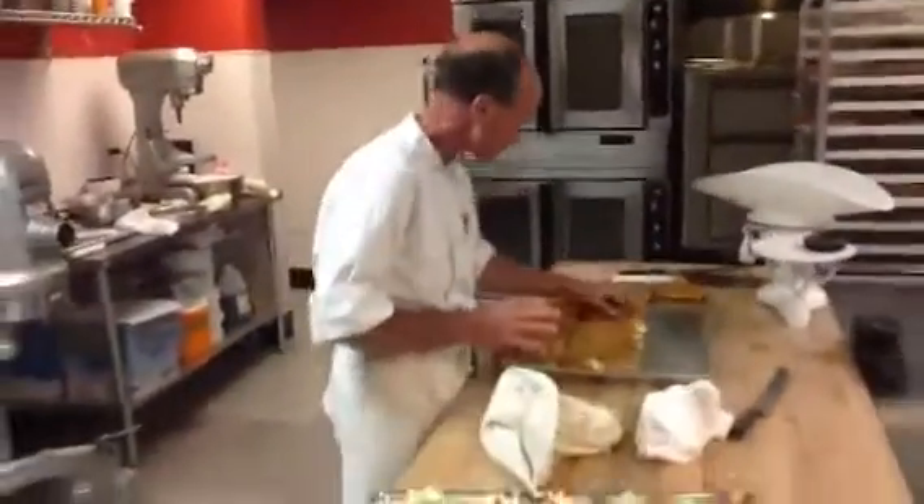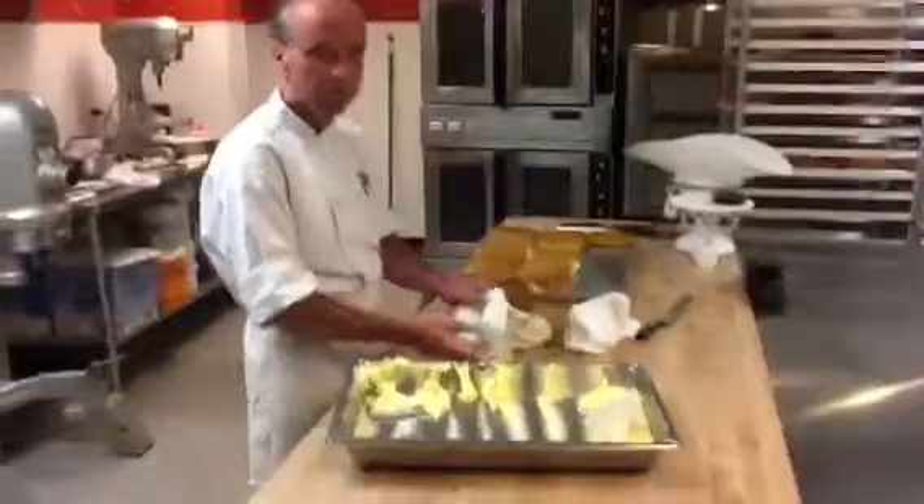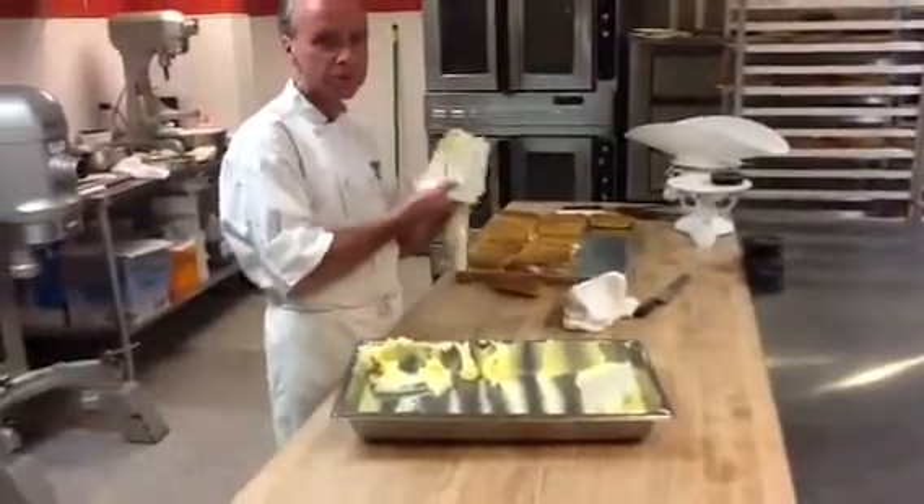Looks like Eddie's making something. What are you making, Ed? Today we're doing some fresh chocolate eclairs — glazed with chocolate ganache, filled with pastry cream. Traditional eclairs.